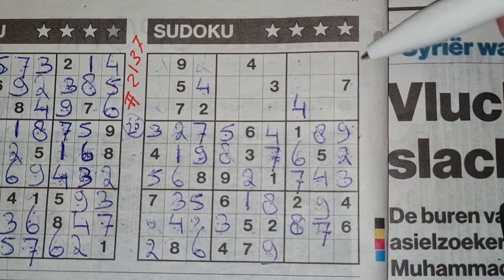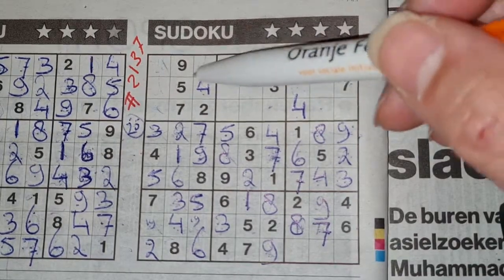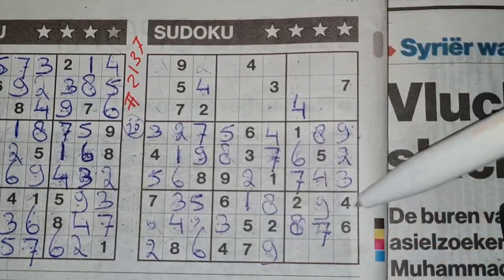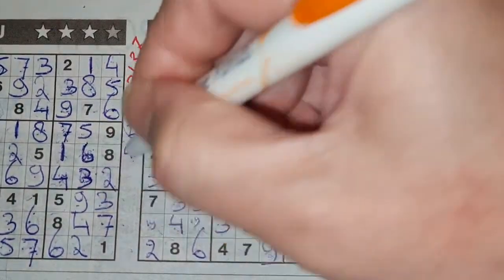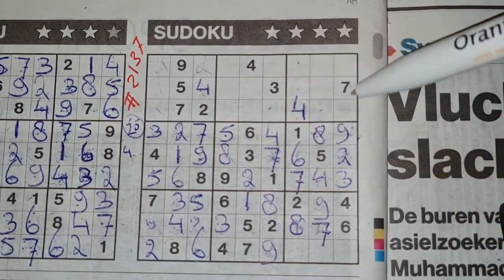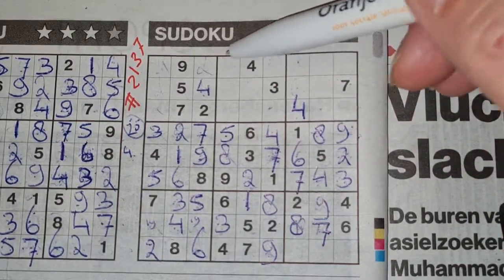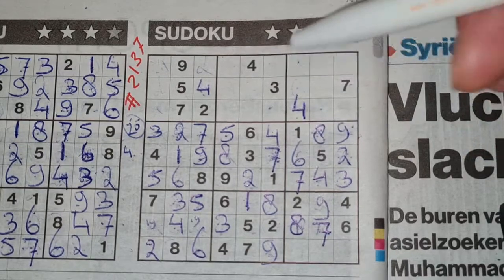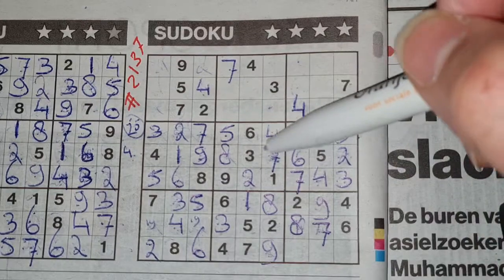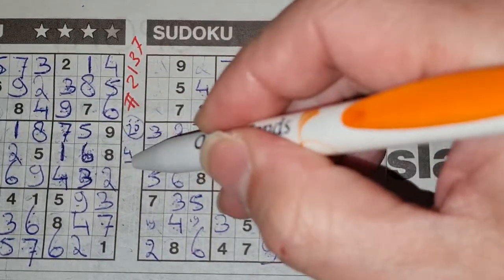And now all the fours are used. Digit number one — number four. Seven in the third row, seven in the second row — so in the first row, only two places for the seven should be here. We see there seven, no seven there — seven should be here. And all the sevens are used. Digit number two — number seven.